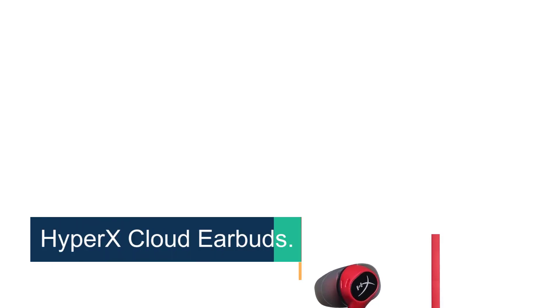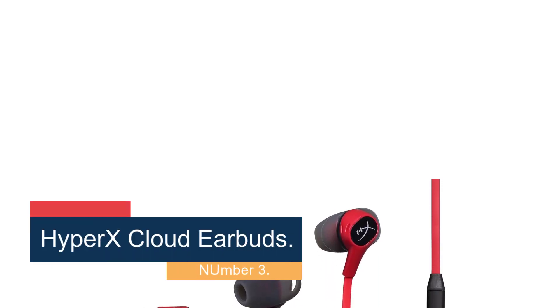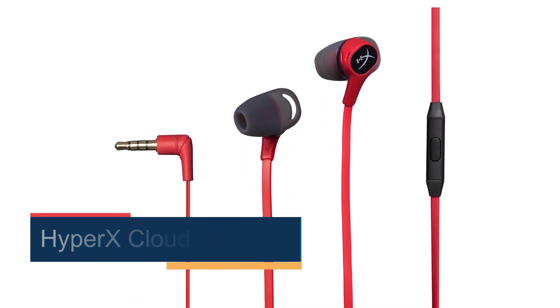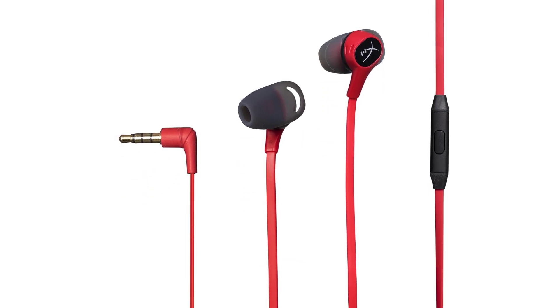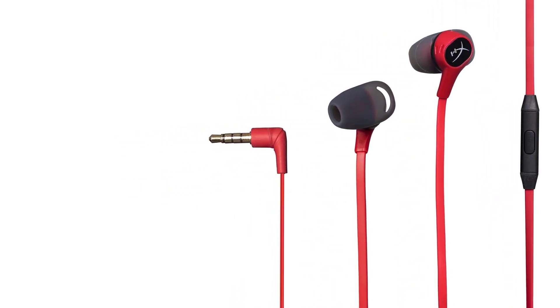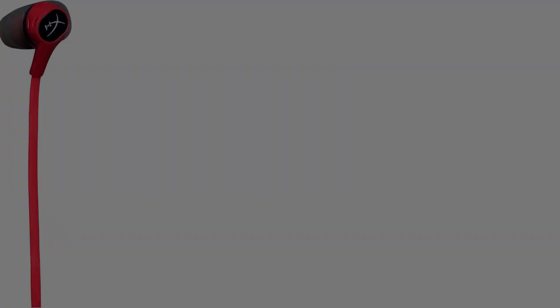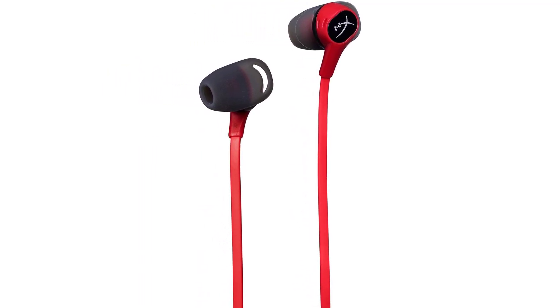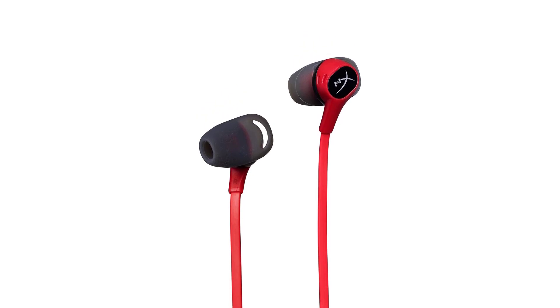Number 3: HyperX Cloud Earbuds. If you mostly use your Nintendo Switch in handheld mode, the HyperX Cloud Earbuds are a perfect choice for private listening as you game on the go. Each earpiece can be fitted with one of three different sized silicone tips for the perfect fit and to keep them in place as you walk around. The tangle-resistant, rubberized cable has an inline microphone for in-game chat as well as a 90-degree 3.5mm plug to prevent damage to wires. You also get a handy zippered carrying case to safely store your new earbuds when you aren't using them.